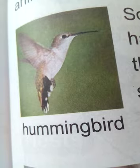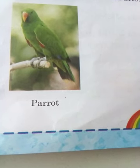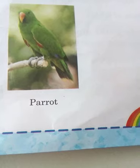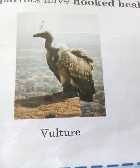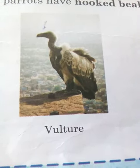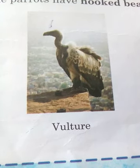Birds like the parrot have hooked beaks to crack nuts and hard fruits. This is a picture of a vulture. Flesh-eating birds like eagles, vultures, and hawks have strong, sharp, and hooked beaks that help them tear flesh.